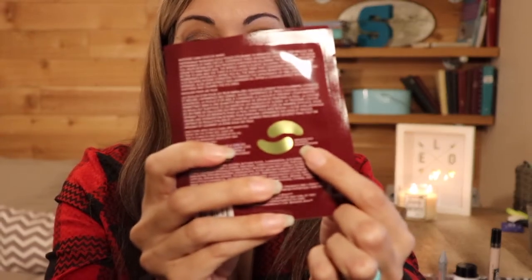Next we have the song 'I'll Be Home for Christmas,' and for that I have chosen two eye masks — these are the Wander Beauty Baggage Claim Gold Eye Masks, and they actually are gold in color. The reason I chose this is because of the words 'baggage claim' — I thought, you get on a plane and you go home, so there we go.